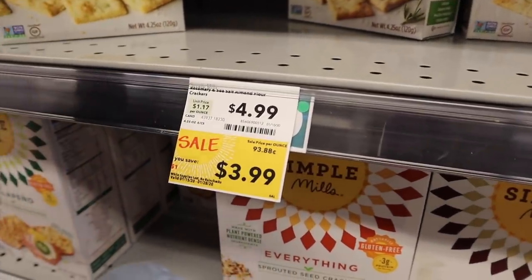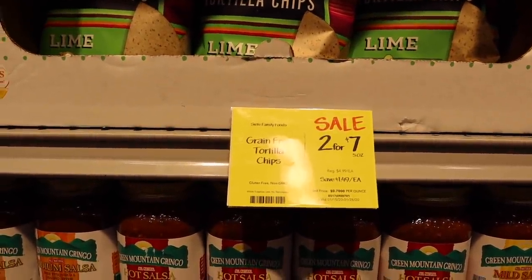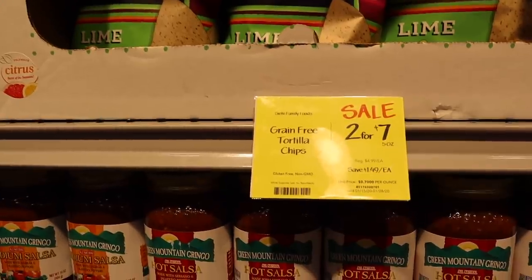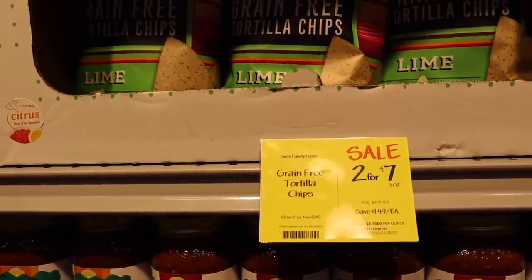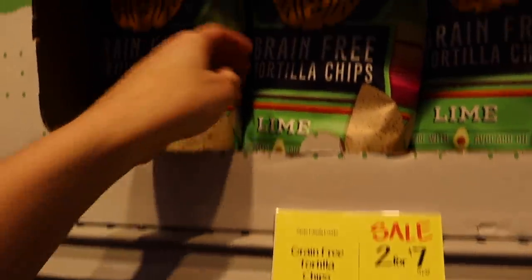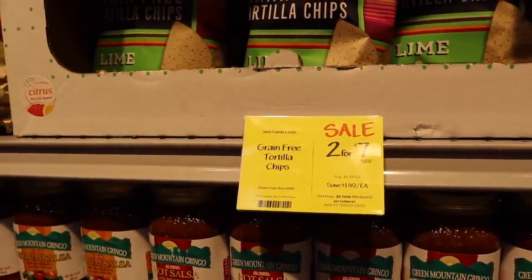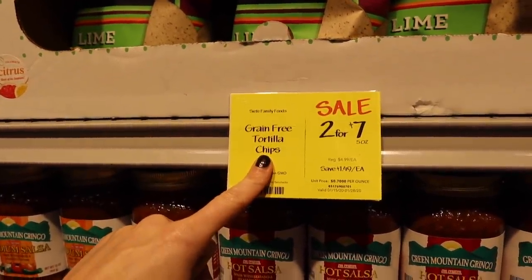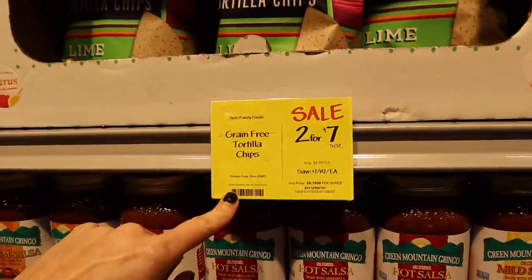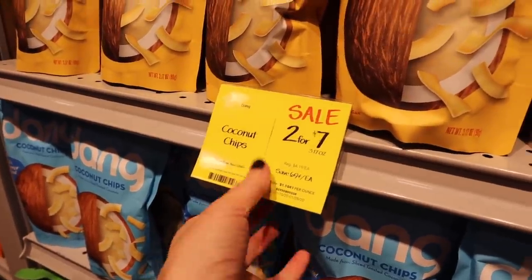We also love the Siete chips for the kids — again, not keto, but I'm showing things that are really good deals and healthy for your kids too. These grain-free tortilla chips by Siete are awesome. Spot-on ingredients, kind of like the Simple Mills I was showing you. They're $3.50 plus an additional 10% off, going on until the 28th as well.